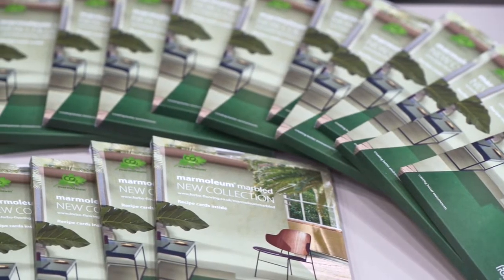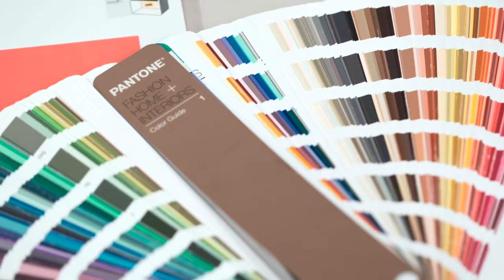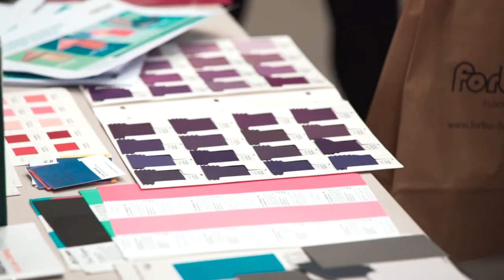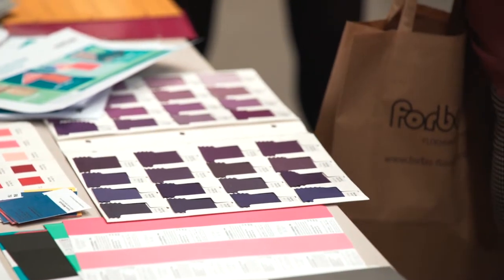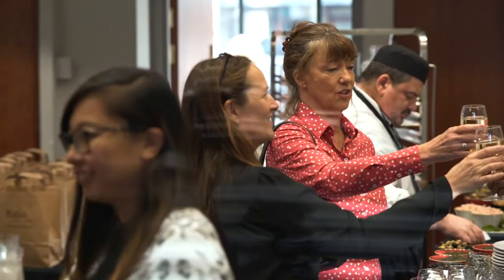I decided to come along to the Forvo and Pantone workshop tonight just to find out a bit more about Pantone actually. We work quite a lot with Forvo in the office and Pantone is a word that's thrown around quite often, but how they come up with the colours and how those colours can be used effectively for what we want to do is something that I wasn't aware of, so coming along tonight really helps me understand that process.